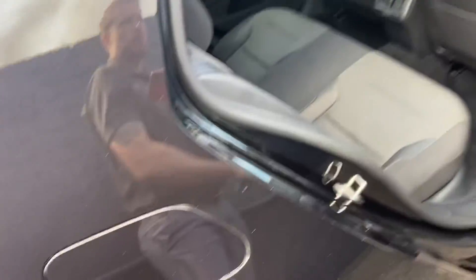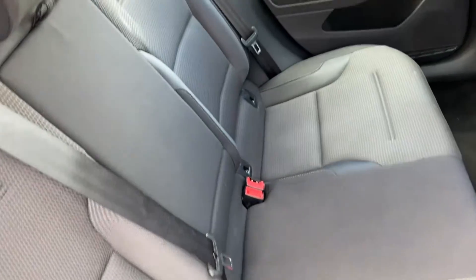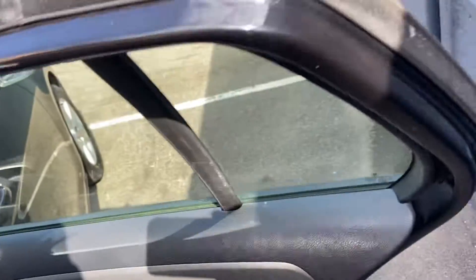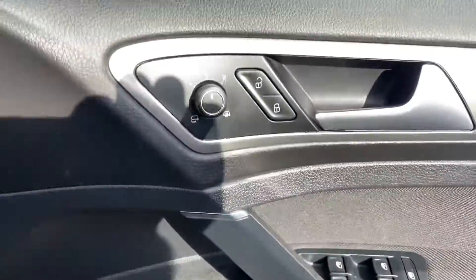Inside the vehicle, the upholstery, much like the outside, is well looked after and maintained — no stains, splits, tears, or marks. Full specification details can be seen on our website, but the controls for your mirrors, which are folding, and the windows are just there.